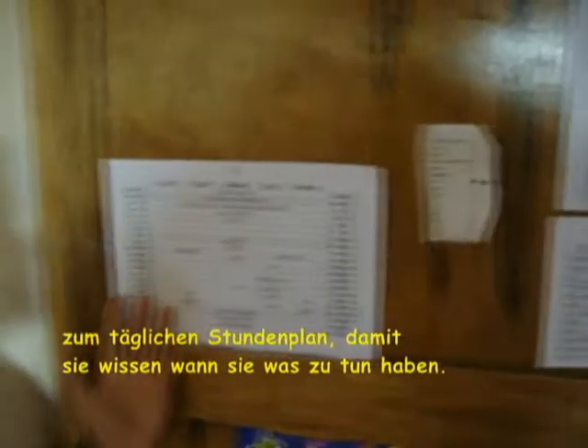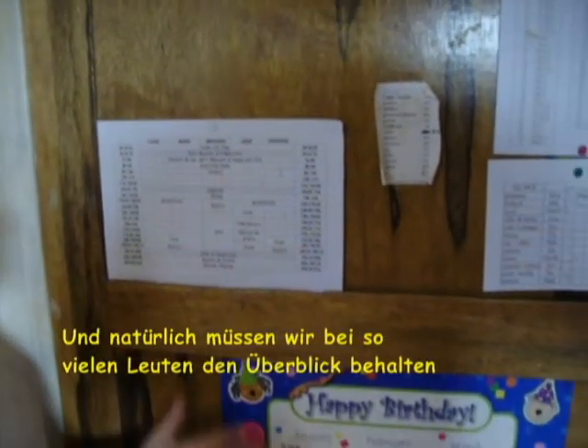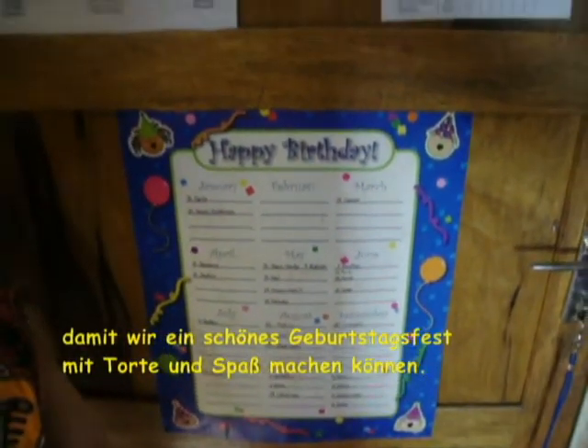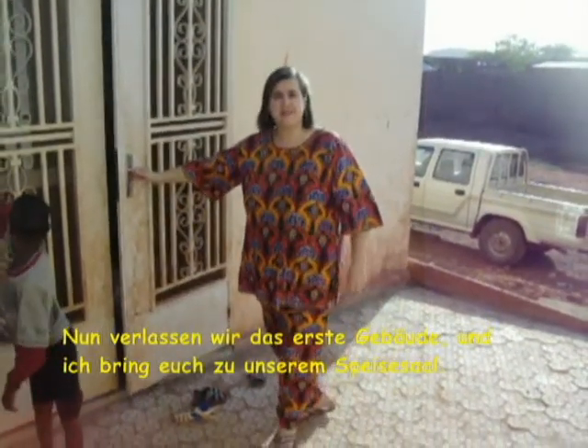The door also contains our daily calendar so they know what to do at what time. And of course with that many people we need to be able to not forget whose birthday it is, so that we can have a nice birthday celebration with cake and fun. Now we're leaving the first building and I will take you to our dining hall.